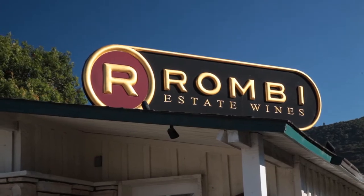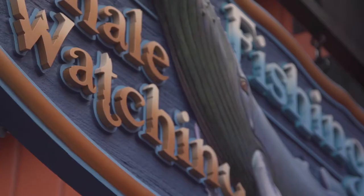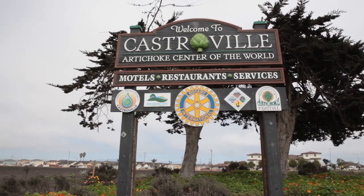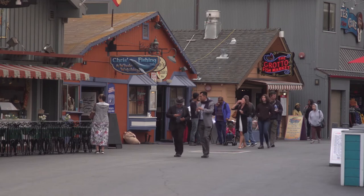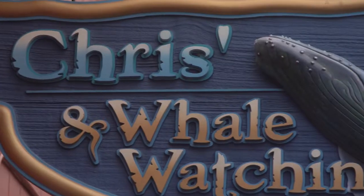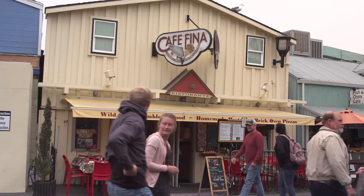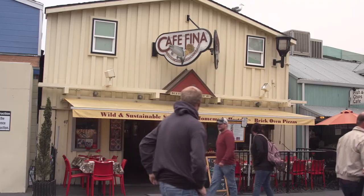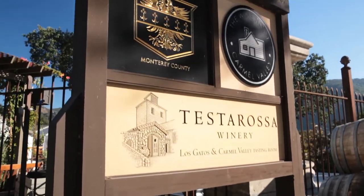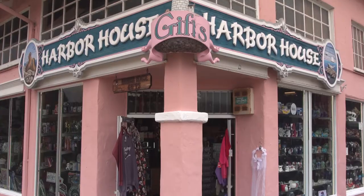We haven't limited ourselves to any one particular type of sign. We don't have a certain style. We like to look at the client and what their needs are, and we cater our design around who they are and the type of business that they run. Each person has a story, each person has a dream, and we'll create something that will be the best possible representation of who they are to the community.